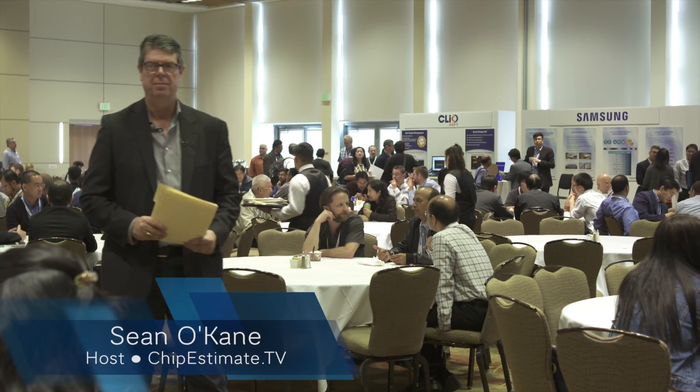Hi, I'm Sean O'Kane with Chip Estimate TV. We're here at CDN Live 2016, and we're going to be chatting with HDL Design House, who creates reusable IP cores, verification components, and VHDL models for SOC and ASIC designs. And right here is the CEO, Predrag Markovic, with HDL Design House.